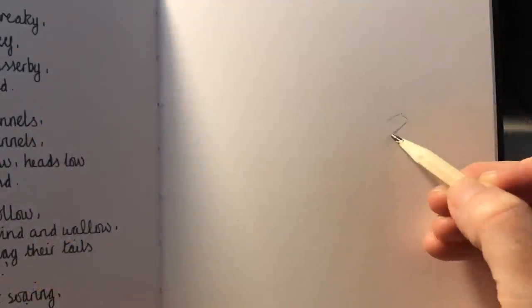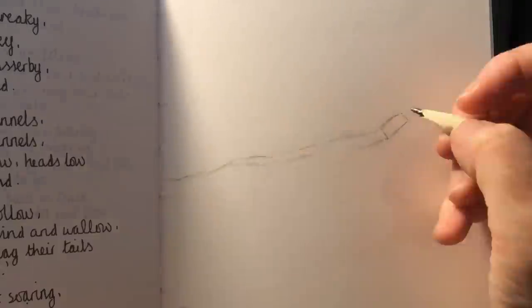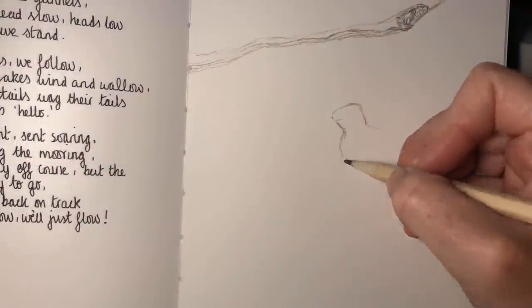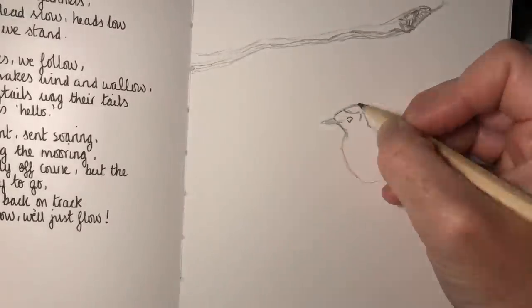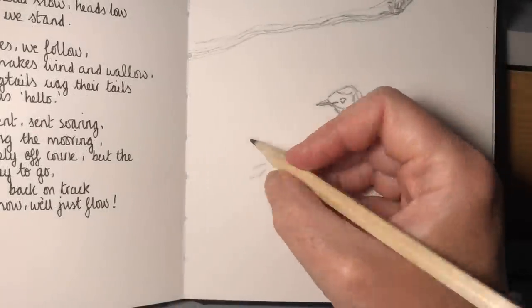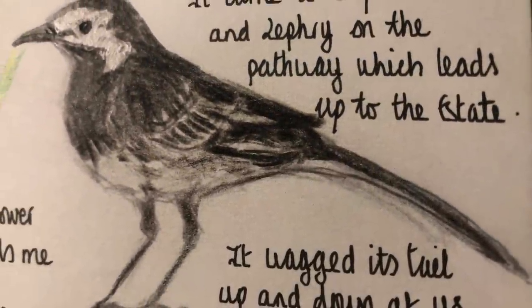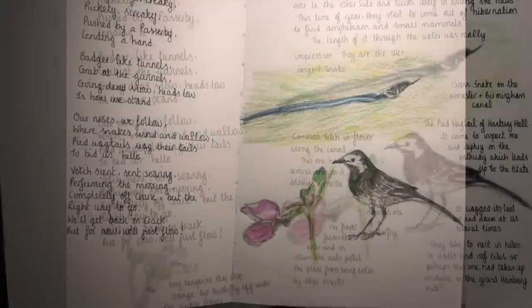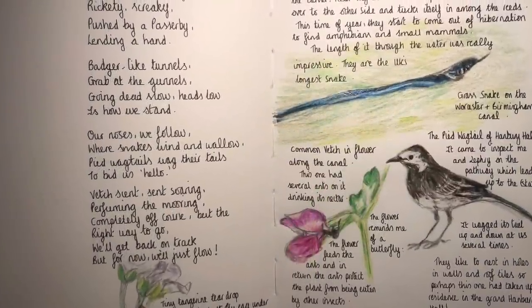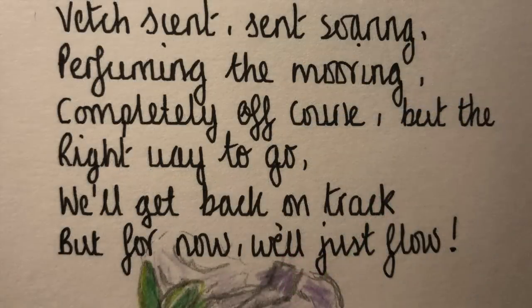Swing bridges — creaky, rickety, squeaky, pushed by a passerby lending a hand. Badger-like tunnels grab at the gunwales, going dead slow, heads low's how we stand. Our noses we follow where snakes wind and wallow, pied wagtails wag their tails to bid us hello. Vetch scent soaring, perfuming the mooring, completely off course but the right way to go. We'll get back on track but for now we'll just flow.